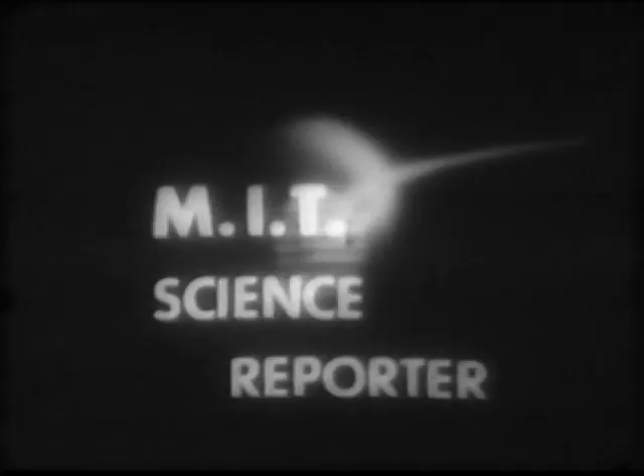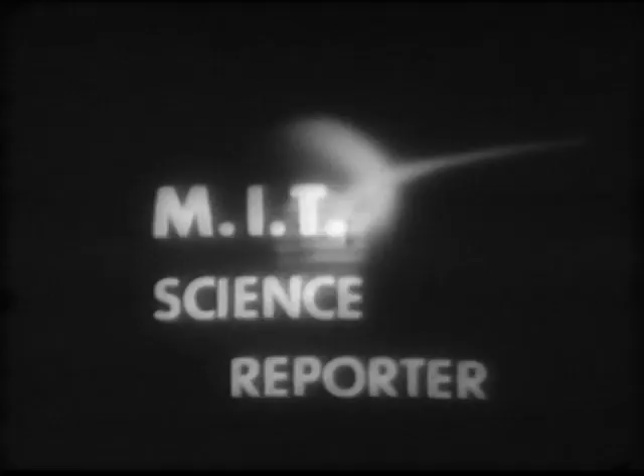We're most grateful to Professor Renches and Mr. Ross for telling us about this new technological development. I'm sure we have a better conception of the remarkable advances which are bringing about a revolution in machine tools and so contributing to the strength of the free world. Science Reporter has been presented by the Massachusetts Institute of Technology. Your host for this program on APT was Robert S. Woodbury, Assistant Professor of the History of Technology at MIT. His guests were J. Francis Renches, Associate Professor of Electrical Engineering and Director of the Servomechanisms Laboratory at MIT, and Douglas Ross, Head of the Computer Applications Group of the MIT Servomechanisms Laboratory.